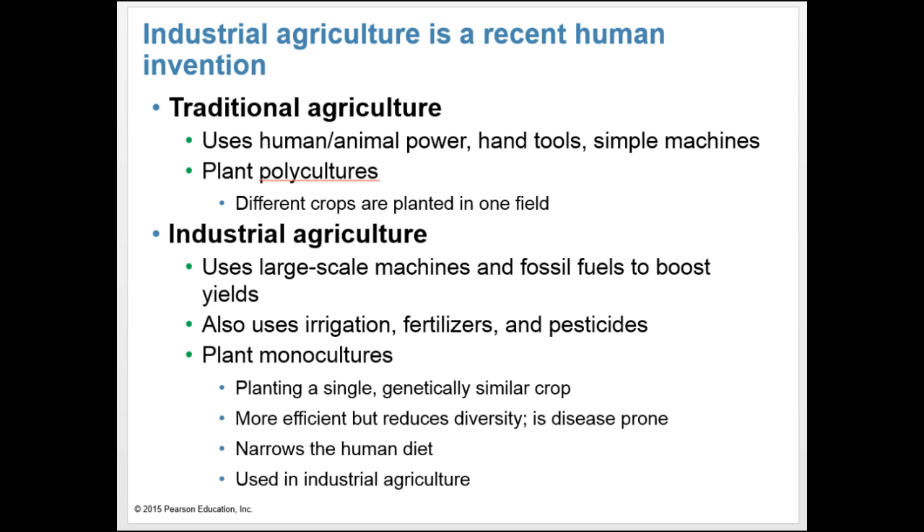People who practice traditional agriculture, including Native American farms, use polycultures in which they plant different crops in one field. Thousands of years after humans began practicing traditional agriculture, the Industrial Revolution introduced large-scale mechanization and fossil fuel combustion to agriculture. Farmers replaced horses and oxen with machinery that provided faster and more powerful means of cultivating, harvesting, transporting, and processing crops. This is known as industrial agriculture.